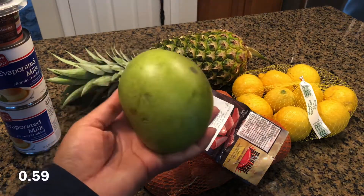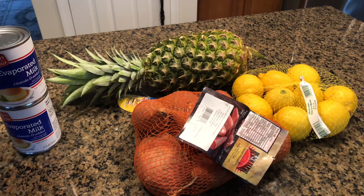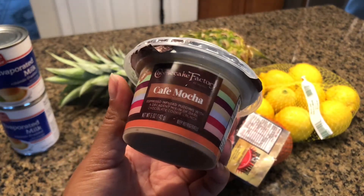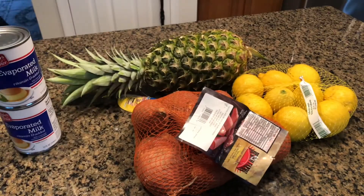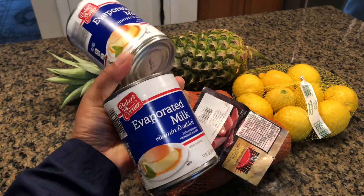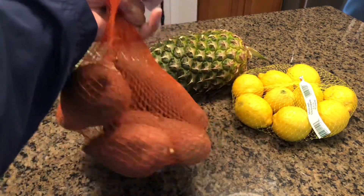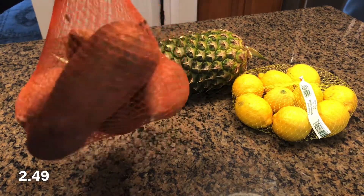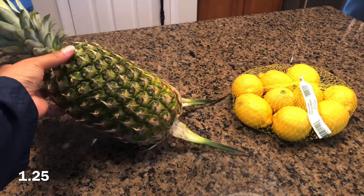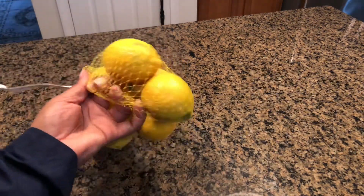I got myself one mango. I found one of the Cheesecake Factory desserts — this one is Cafe Mocha. Two cans of evaporated milk for my tea. One bag of sweet potatoes for making my juice. One pineapple for my juice — it's a sweet potato, pineapple, and ginger juice. And I got myself a bag of lemons to make some lemonade.